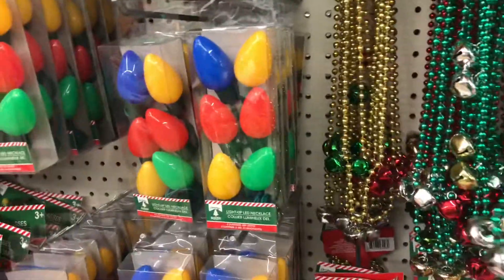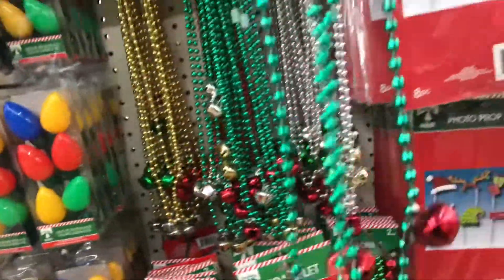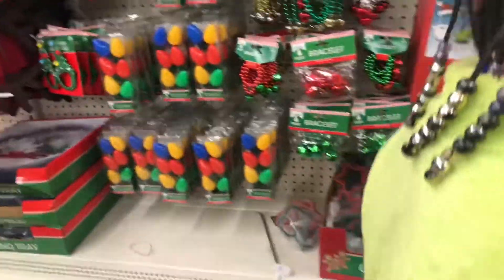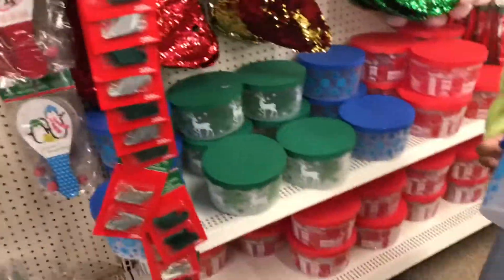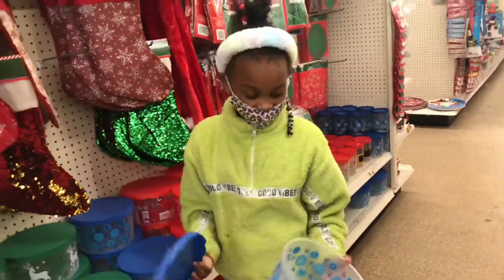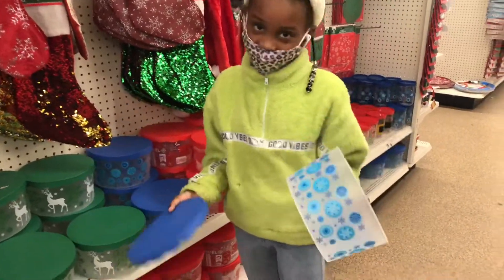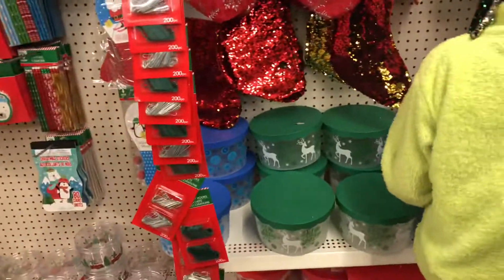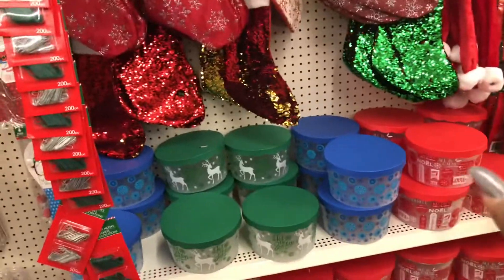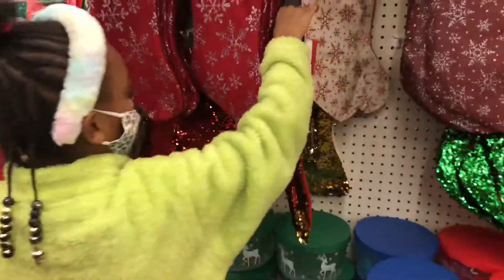They even have the jingle bell one — that's pretty cool. We can make some cookies and put them in here to eat or put out for Santa. We're going to hold off on that for now. We will get some stockings — why don't you grab some gold ones.